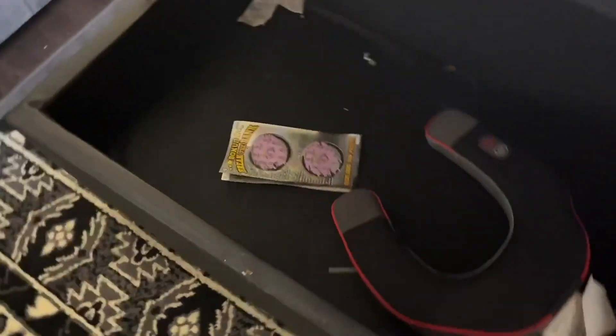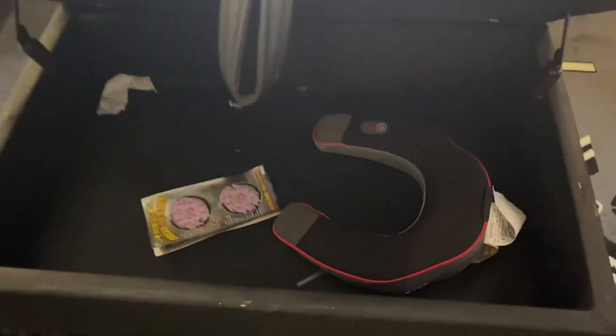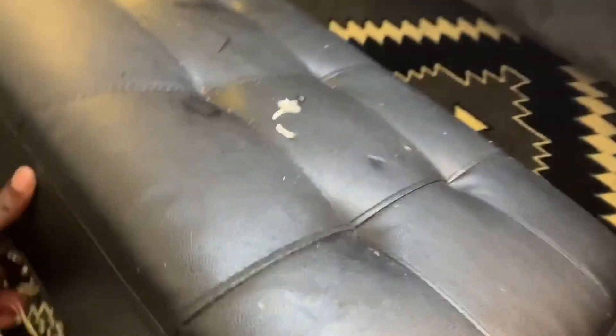I'm going to go ahead and open it up to show you what the storage inside looks like. Just pull this handle up and you can put pretty much anything you want in there — it's kind of like a secret compartment. I absolutely love it, and if you want something like this, definitely check it out. There are other colors available too.